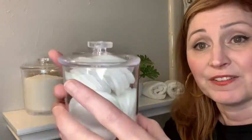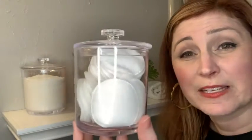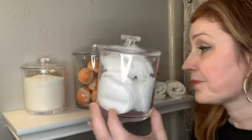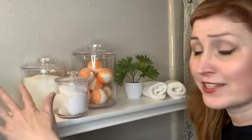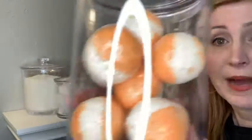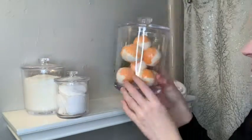Look at this little 15-ounce one — the smallest one fits about 30 cotton rounds, if that helps you figure out if this is the right one for you. I've got bath salts in the 20-ounce, and in the 30-ounce I've got my bath bombs, so it fits quite a few of those.